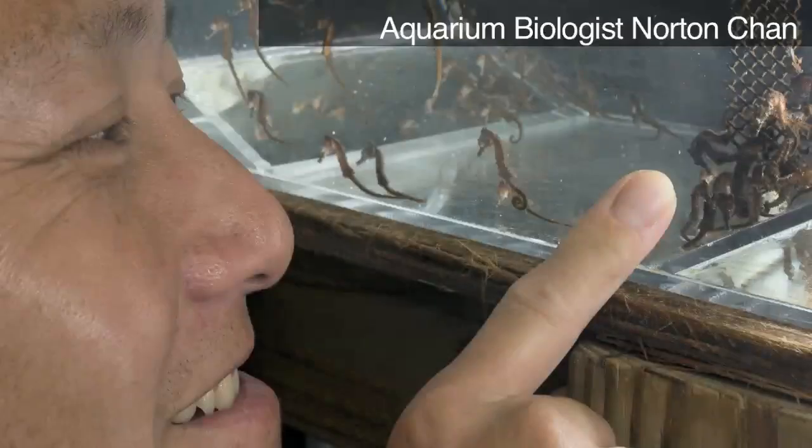He introduced us to the man responsible for wrangling the squirmy herds of seahorses. My name is Norton Chan. I'm an aquarium biologist here at the Waikiki Aquarium. I graduated from the University of Hawaii at Manoa in 1993. I take care of fishes and invertebrates, which encompasses several exhibits including behind-the-scenes things such as research projects.